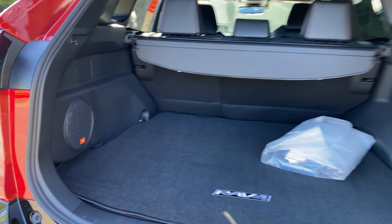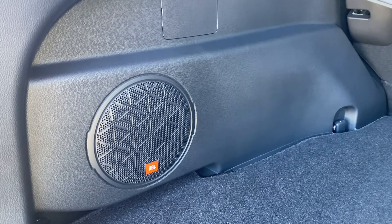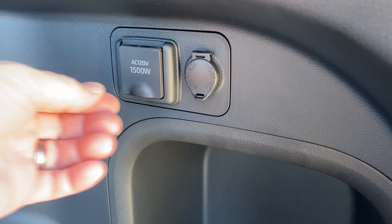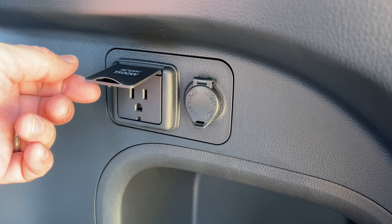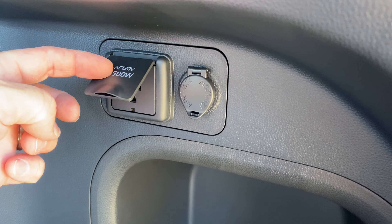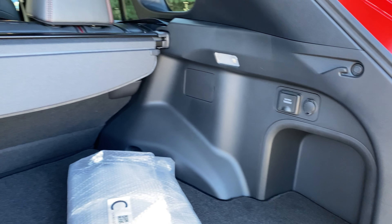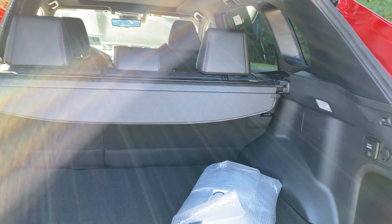The premium package also gives you an extra 1500-watt, 120-volt plug-in right there in the back — which could help you out for tailgating, working, camping, whatever you want. It's available.